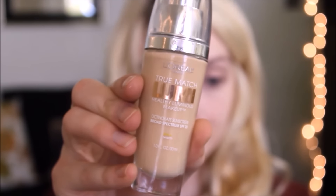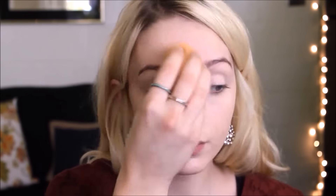Now I'm using my L'Oreal True Match Lumi foundation. I love this foundation mostly because it just makes my skin look really nice and dewy, moisturized, and refreshed. Especially when my skin looks dry, I like to use a dewier foundation. Then I'm using my Real Techniques beauty sponge to apply that.